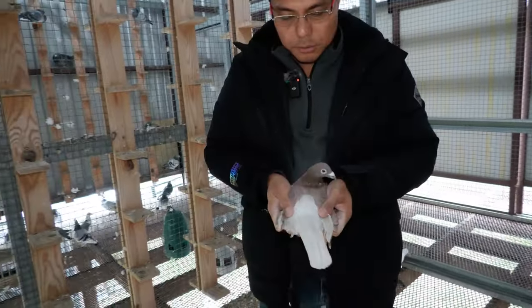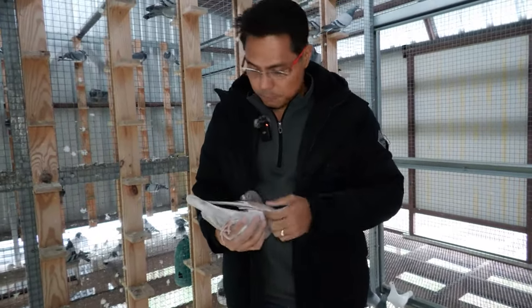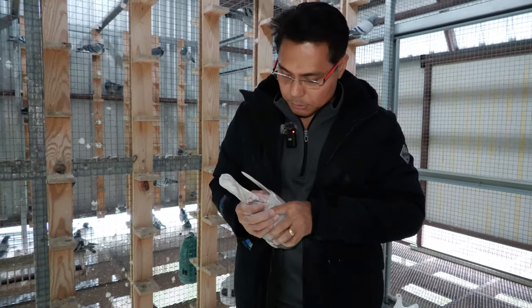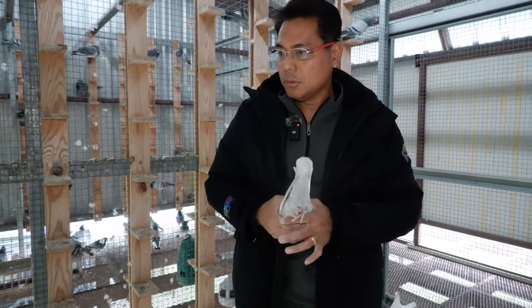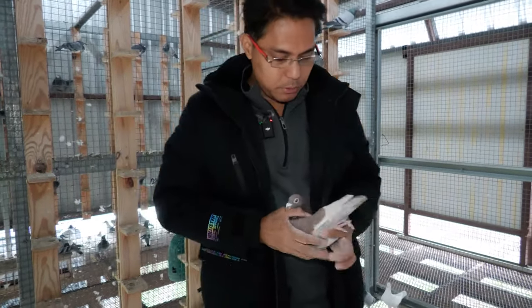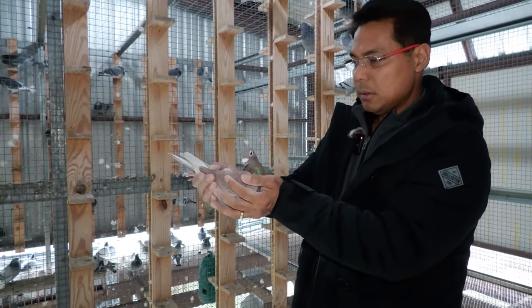Man, everything I hold here is so nice. Ready to breed — it's a breeder already. She's 2022. She bred only three babies out of her this year. That's nice — still got one in a one loft race. We'll see how they do.